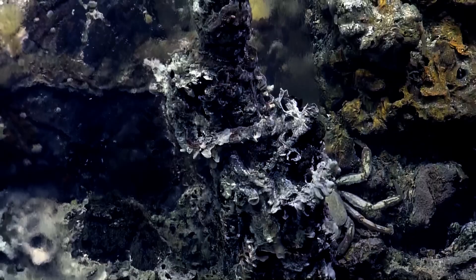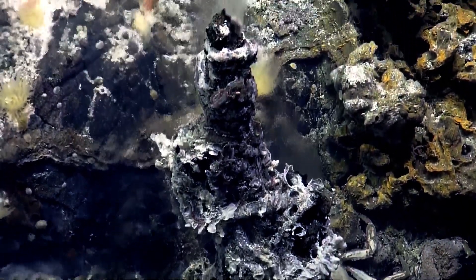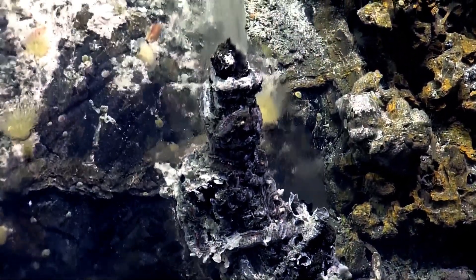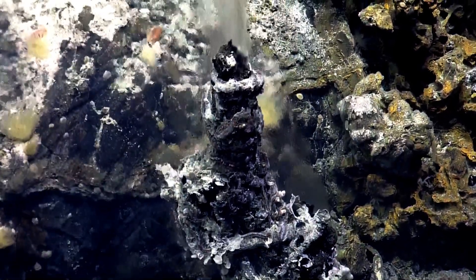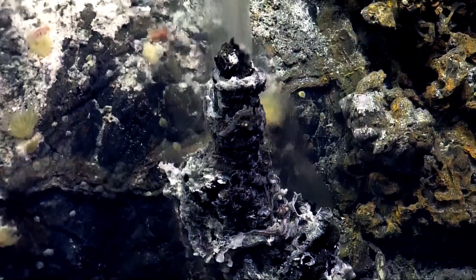Tilt up the camera a smidgen just to get the open... a little more, and we'll just let it roll. Tim Shanks says 150 Celsius. It seems to be shutting down — the clams are all dead, so it seems to be in the waning period.